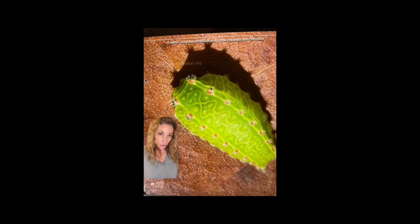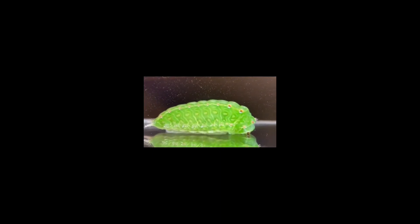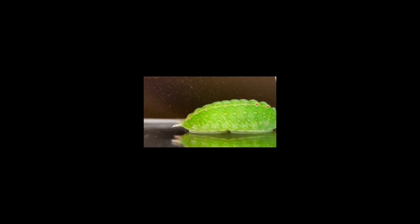Another stinging variety you can find in Mississippi is the Nason's Slug Caterpillar, which looks more like a snail without a shell than a caterpillar. This caterpillar has some control over its spines and is capable of retracting and extending them at will. At the first sign of possible danger, the sting is rather unpleasant and similar to a bee sting, but unlikely to cause any long-term effects.